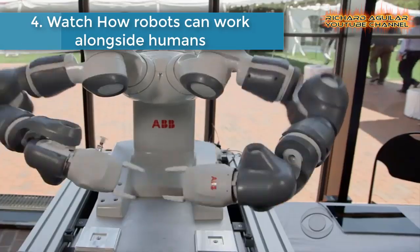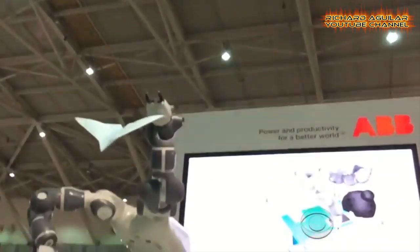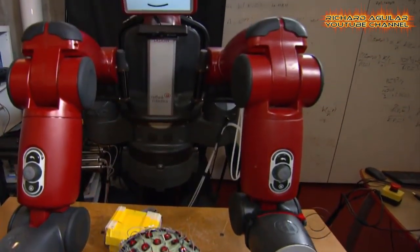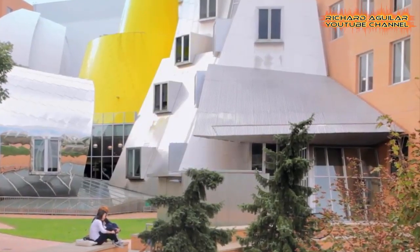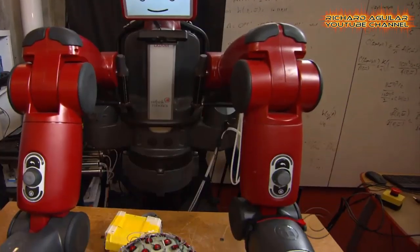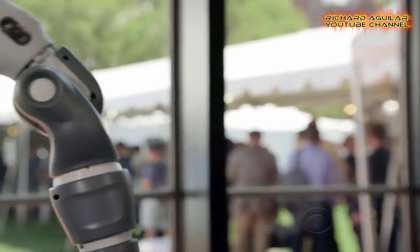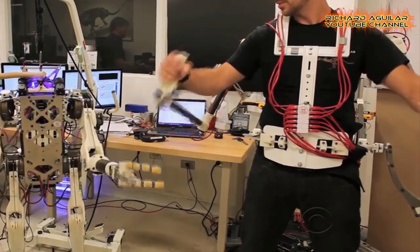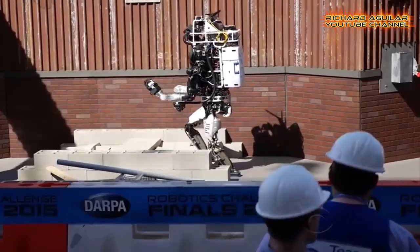Number four is: watch how robots can work alongside humans. Today, we explore how robots are transforming the way we live and work. An estimated 38% of American jobs are at high risk of automation by the early 2030s, and some cities like Las Vegas will be hit hard. But what if machines could be a natural extension of us? You better watch this to learn more.